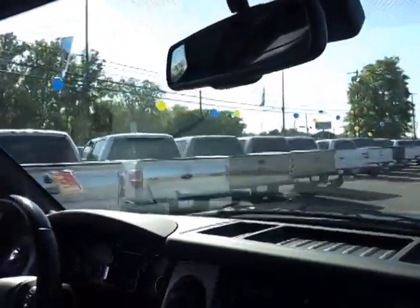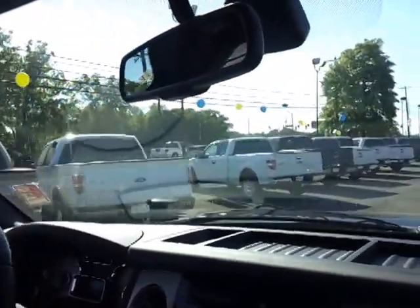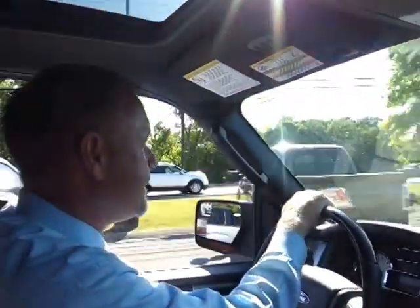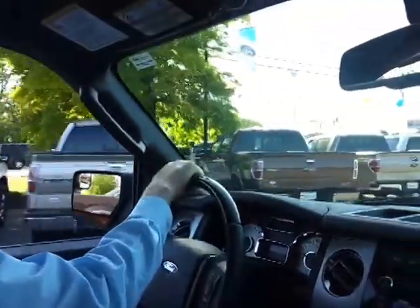Whether you're looking for an XLT, an XL, a Platinum, a Lariat, an FX2, an FX4, or a King Ranch — super cab, crew cab, or regular cab — we've got you covered.